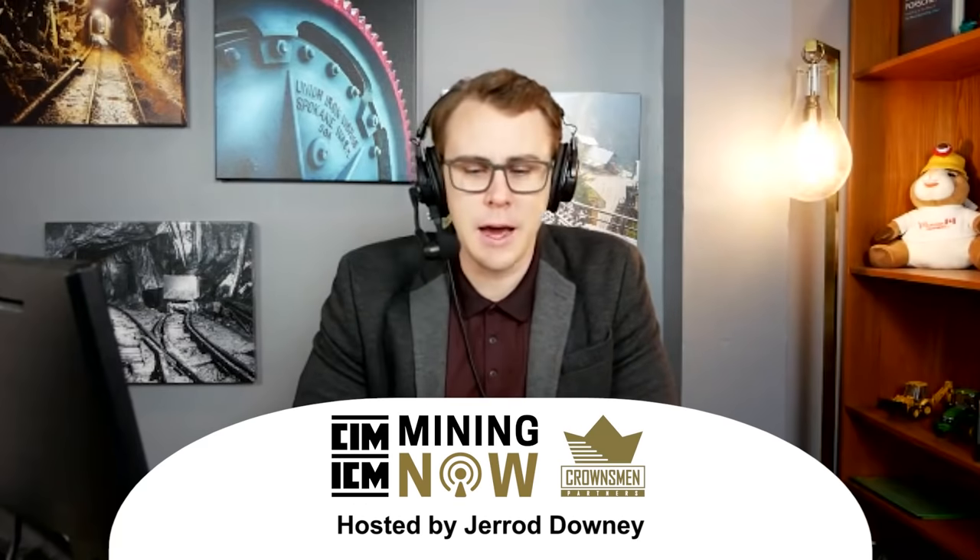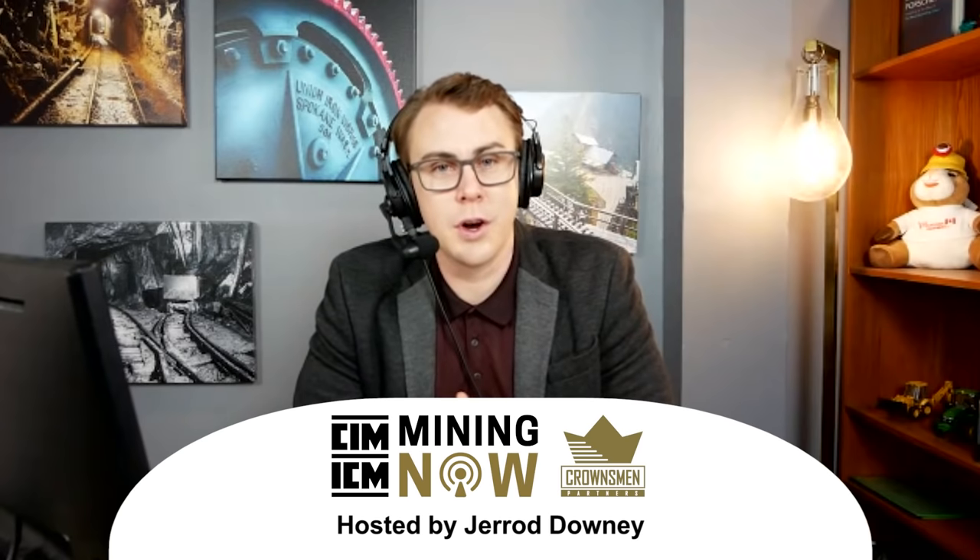Hello everyone, welcome to Mining Now. Today on the show we are talking about autonomous trucks, specifically in the mining sector, and we're going to be featuring Pronto AI.